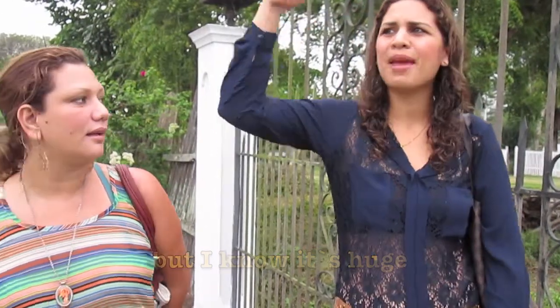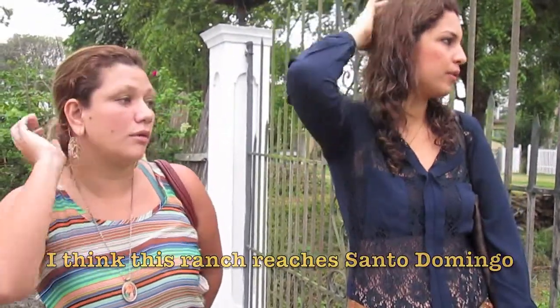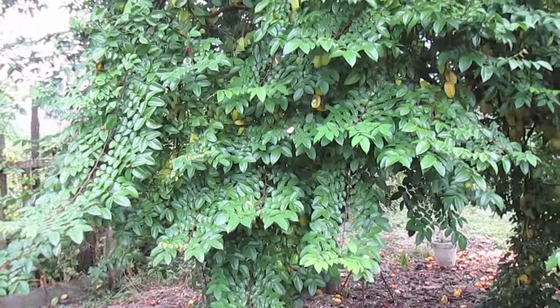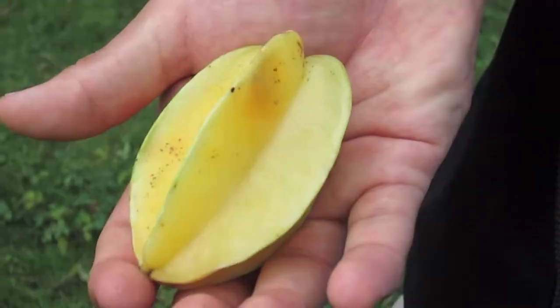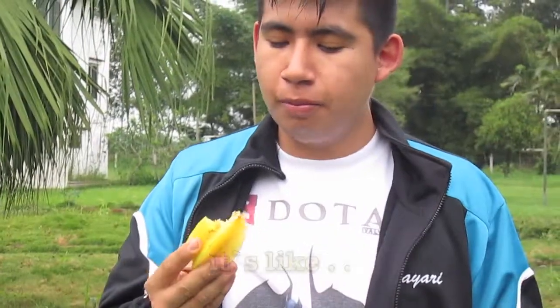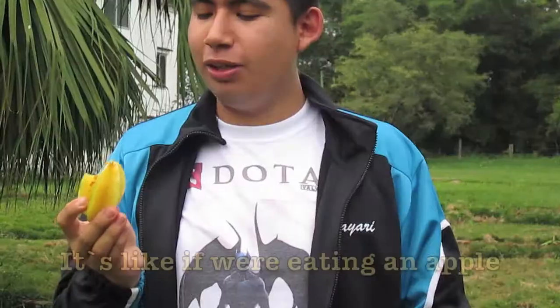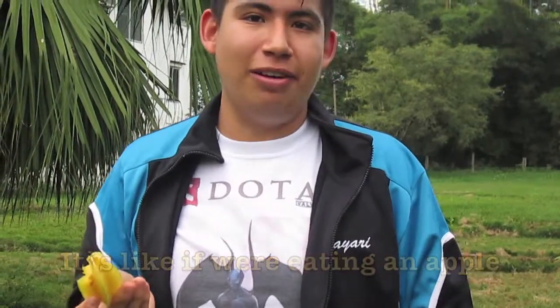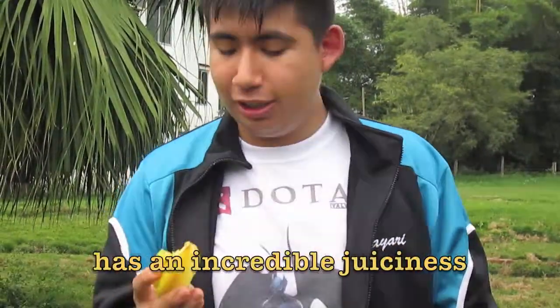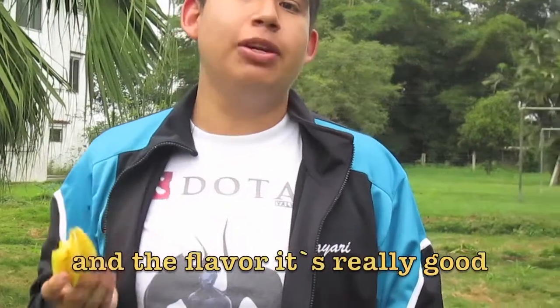This is the fruit of the tree named Carambola. People often associate it with the flavor of an apple. It's as if you were eating a manzana. It has the texture of the manzana, it has an incredible flavor, and that flavor is very good.